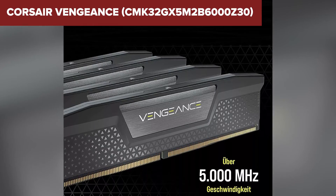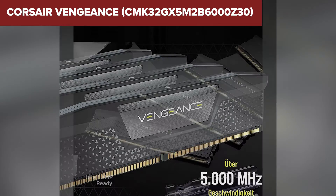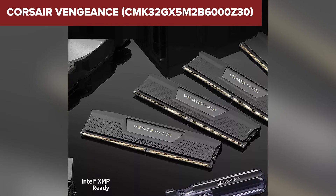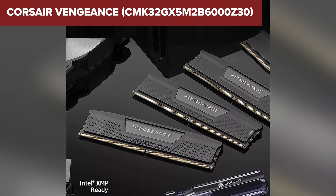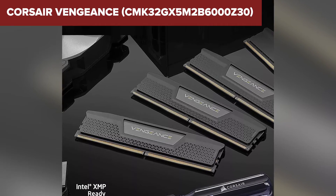In conclusion, the Corsair Vengeance is an excellent choice for AMD users looking to get the most out of their system. Whether you're gaming, creating, or just pushing your system to the limits, this memory kit delivers. However, if you're on an Intel platform, you'll want to consider your options, especially if you're looking for something that supports XMP directly out of the box.